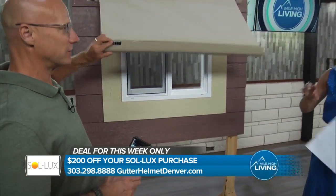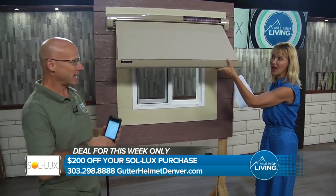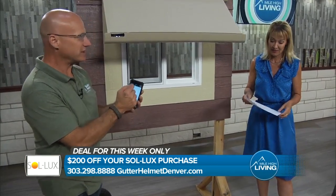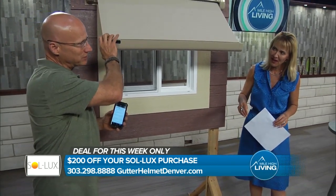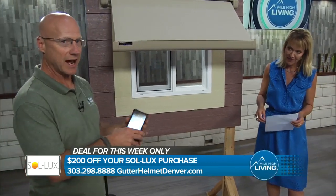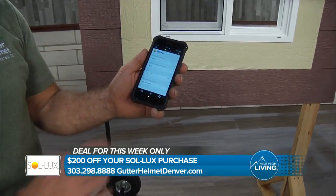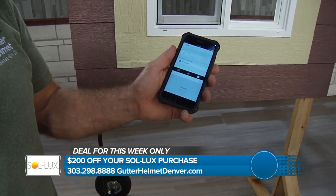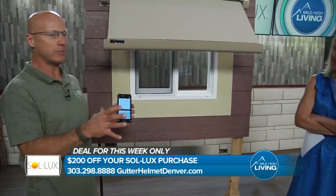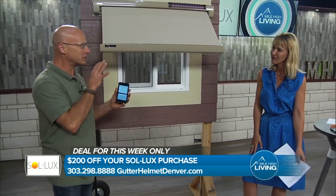If the wind comes and blows it, this thing can absolutely retract up. It is solid, so it would take a huge gust — but we get those. The sensitivity is set so that when the wind comes in and blows it a lot, the awning will go in on its own. You can set when you want it to come back out — anywhere from one minute up to 120 minutes. If it comes back out and the wind blows it again, it's going to retract and wait that time frame again.